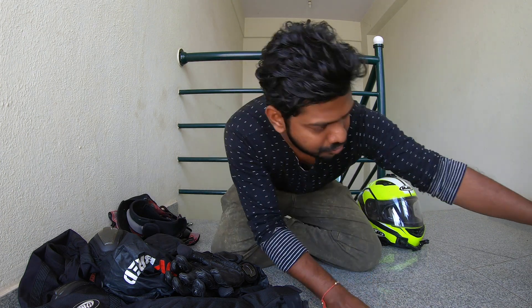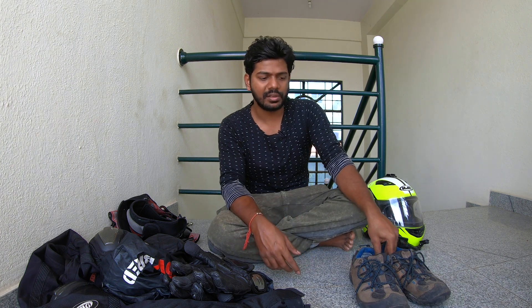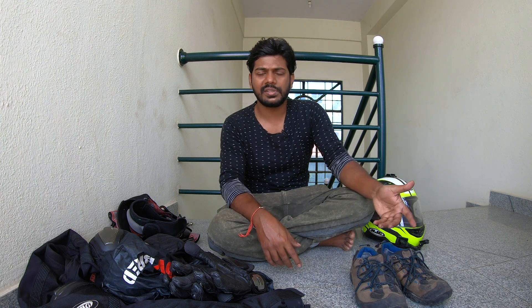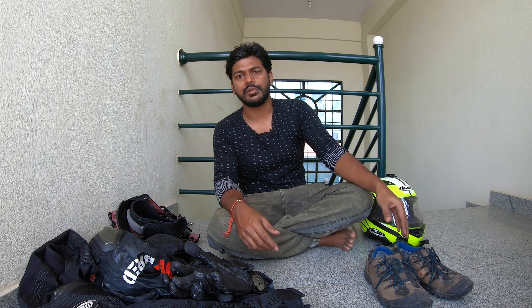I have riding shoes — actually they're casual shoes from Timberland. I spent around 7000 on these, which wasn't necessary; I could have gone for dedicated riding shoes. At that time I was looking for shoes I could use for both casual purposes and riding, so I went with Timberland. They can be used rough and tough as well as for riding. I should have got ankle-length shoes though, and I'll definitely be upgrading before going to Ladakh. Please don't use sandals or flip-flops while riding — use proper shoes at minimum.